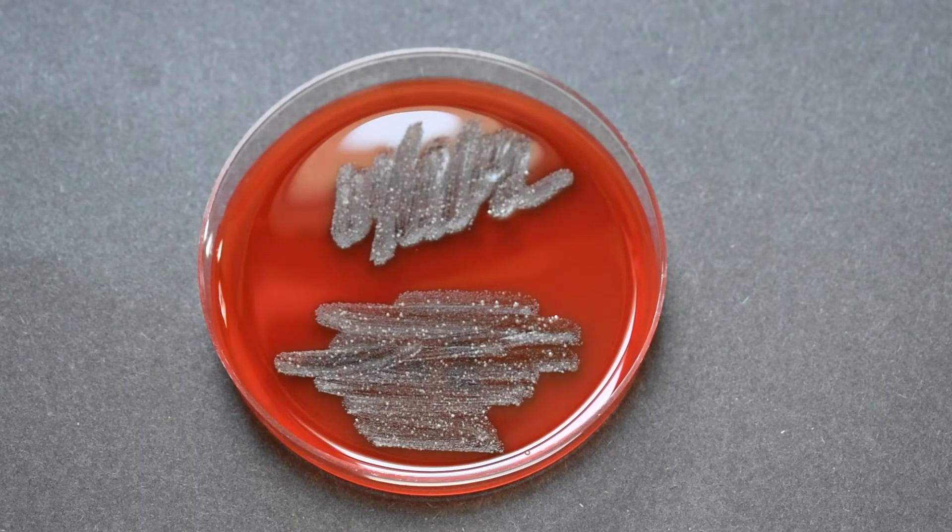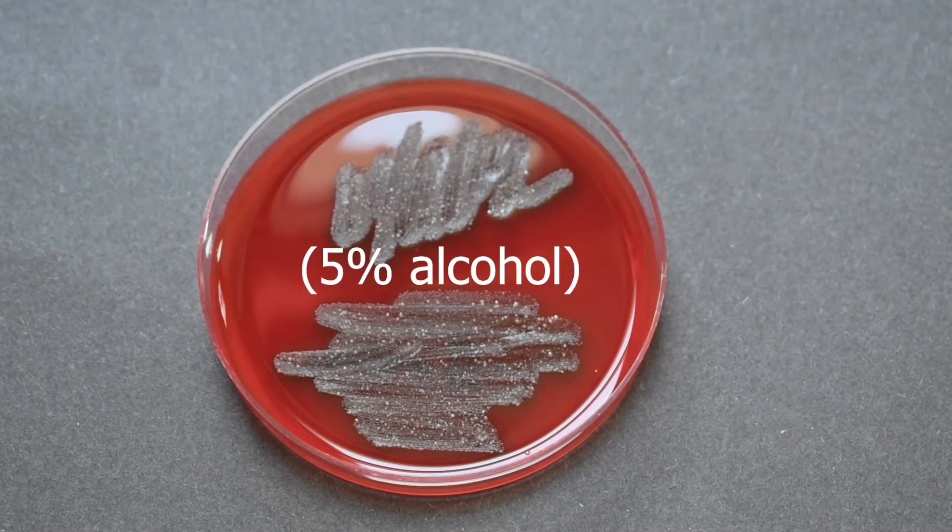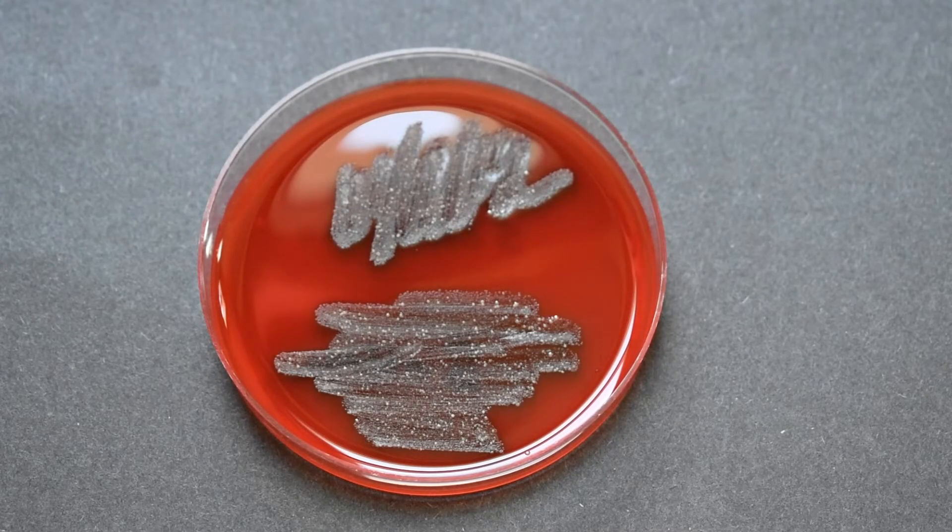Just for curiosity, I tested out beer as well. The beer I used had an alcohol concentration of 5%, and as you can see, beer is not a good mouthwash.